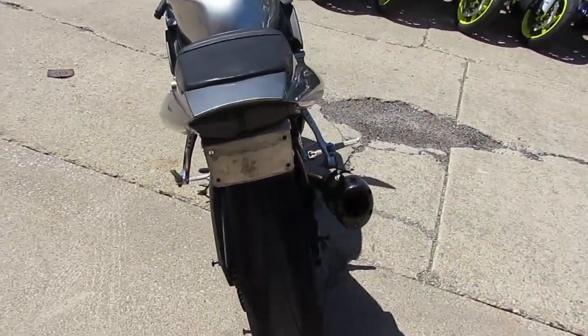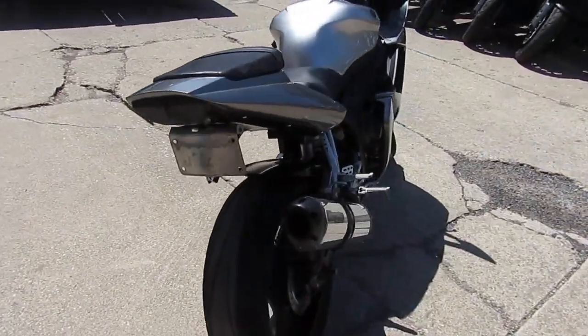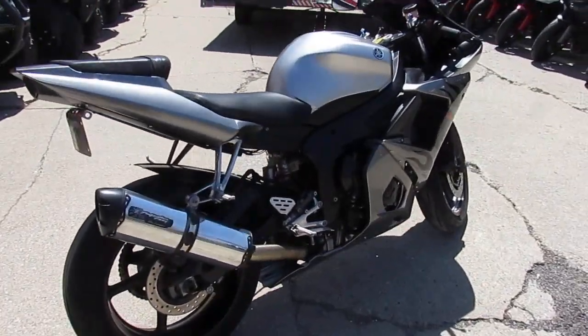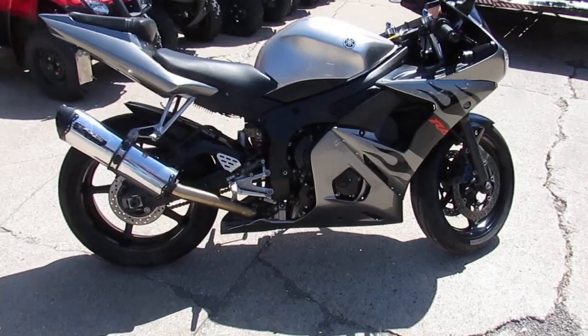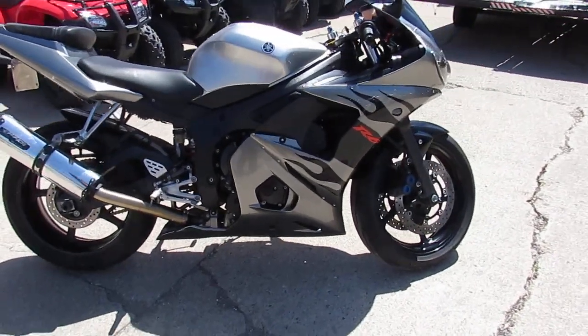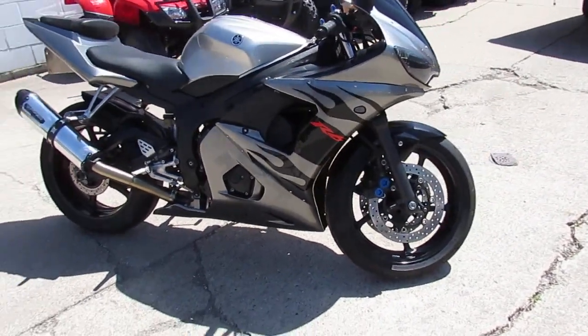We got over 600 used bikes in our showroom, over 250 used sport bikes. This one is a 2003 Yamaha R6. We got this thing priced right at $35.99.